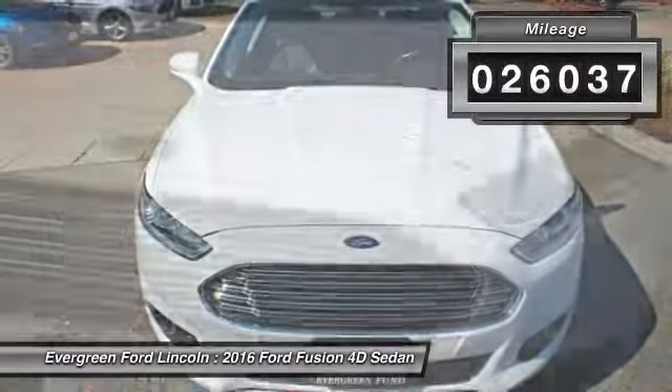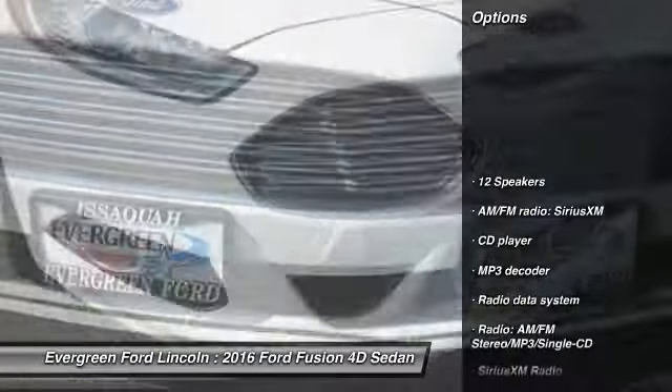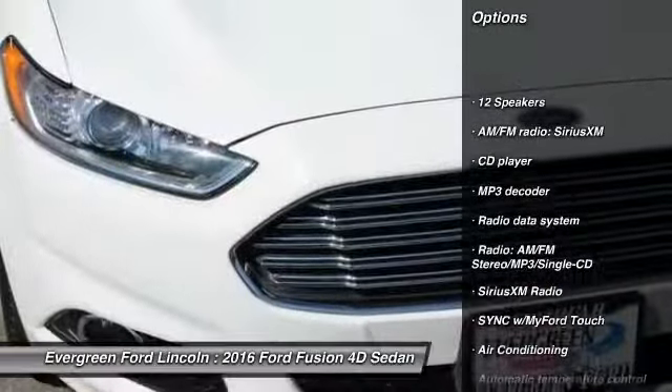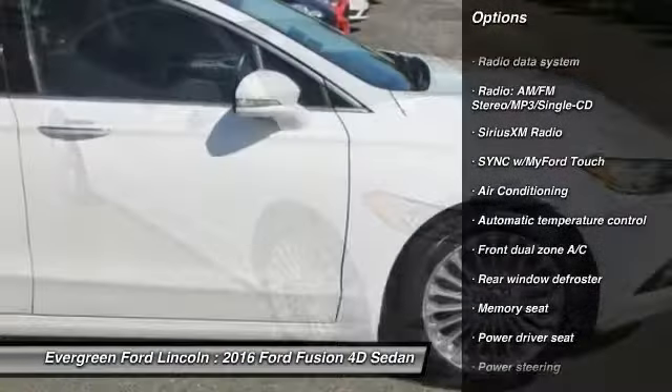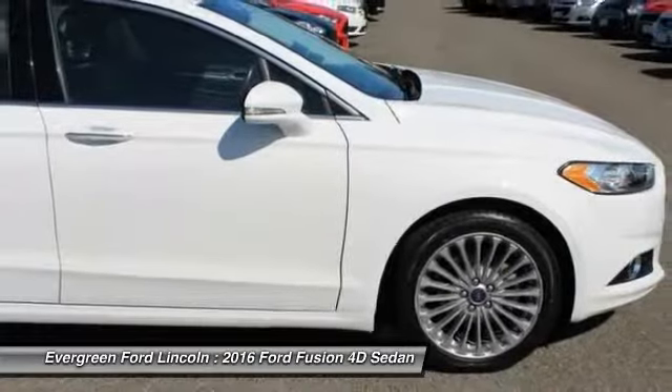Here are some of this vehicle's great options: power passenger seat, traction control, dual airbags, air conditioning, power steering, alloy wheels, four-wheel disc brakes, fog lights, and Sirius XM radio.